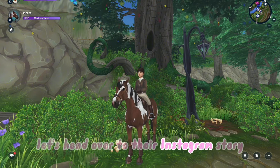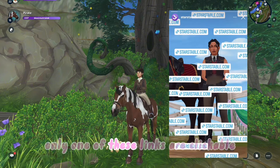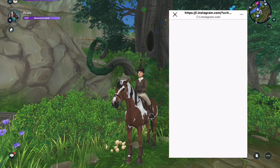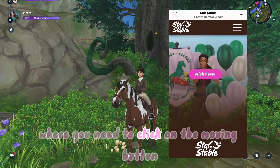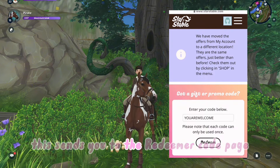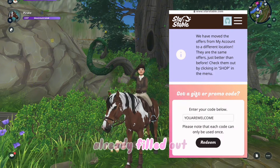Let's head over to their Instagram story. Only one of these links are clickable. This then sends you to Star Stable's website where you need to click on the moving button. This sends you to the Redeem code page already filled out.